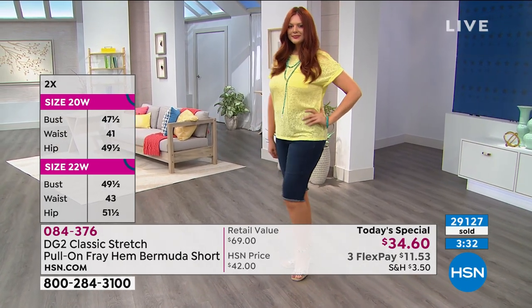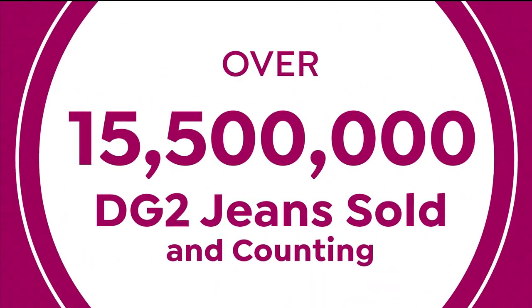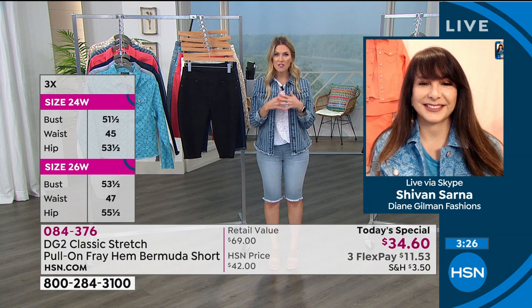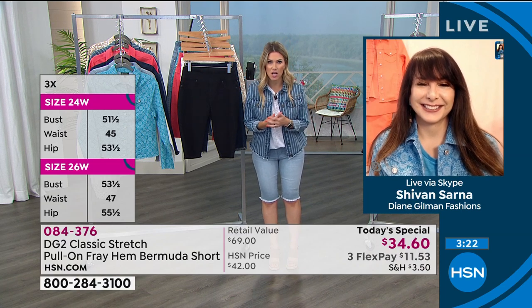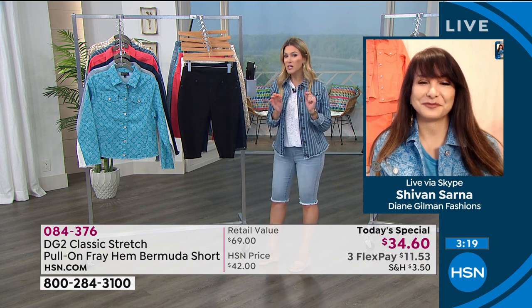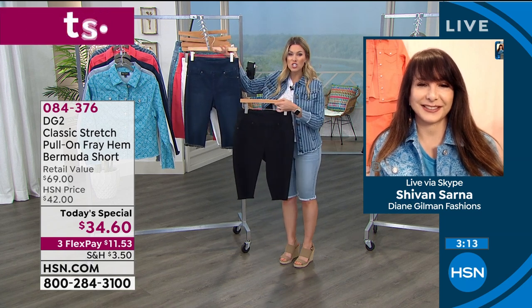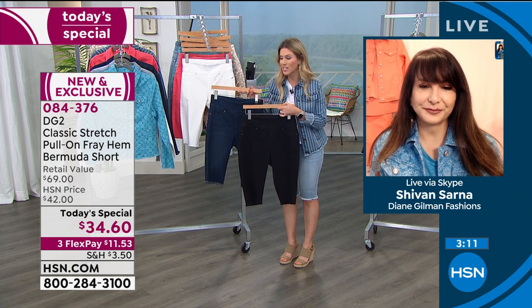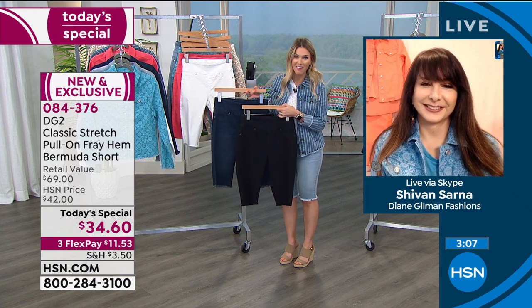$11 and 53 cents gets it home. If you're new to HSN, welcome — this is a phenomenon. When you join the DG2 club, it's like the best little girlfriends club, and you can join it on a flex pay of $11.53 on any major credit card. You can get several — we ship them directly to your door. No car trip, no dressing room, no sanitizing. And you have 90 days to decide.